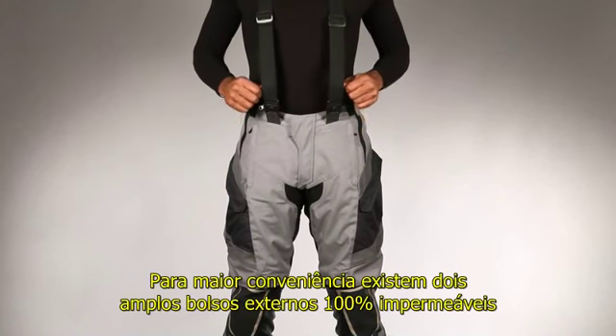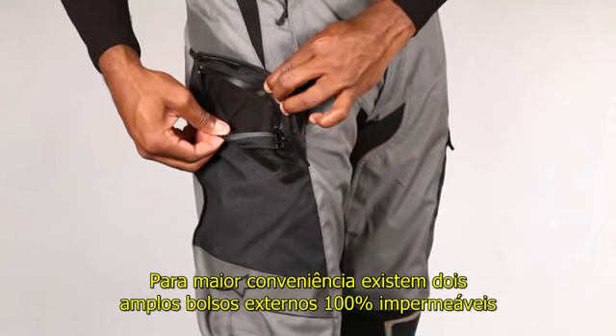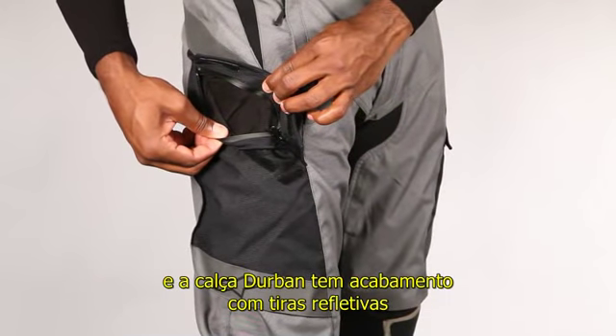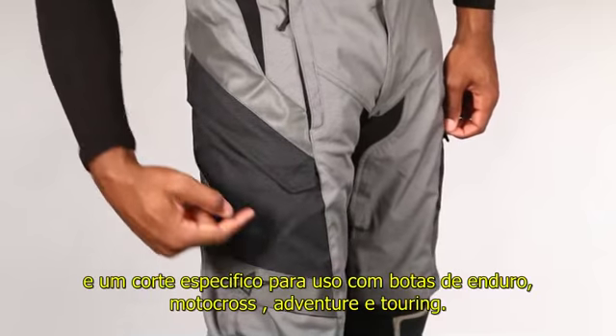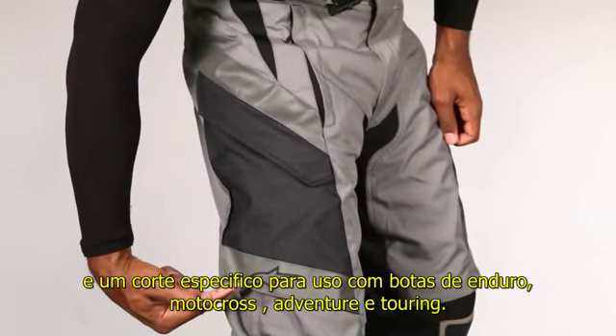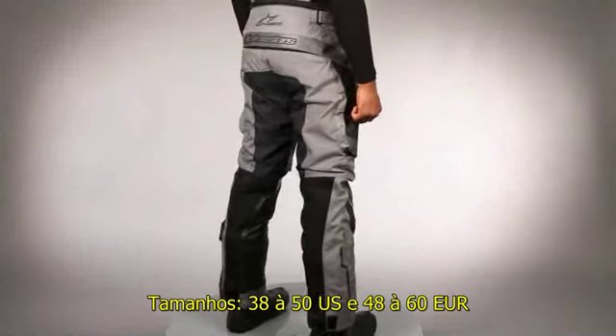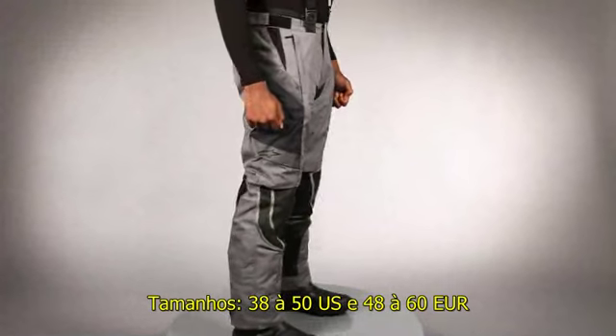For further convenience, ample storage is provided by two external 100% waterproof pockets. The Durbin Pant is finished with high visibility reflective stripes and is specifically cut to accommodate the fitment of Enduro, MX, Adventure, and Touring style riding boots. Size range 38 to 50 U.S., 48 to 60 Euro.